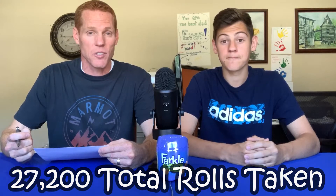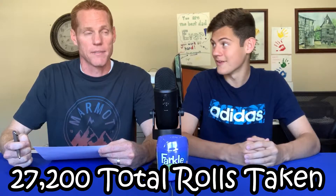We were super excited and very relieved about getting this challenge done. It took us a total of two and a half months, 20 hours of rolling, and a total of 27,200 rolls. That's a lot — that's crazy!